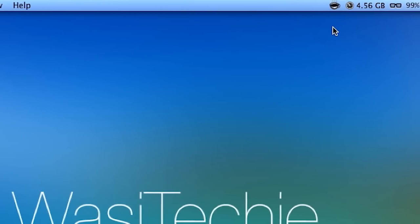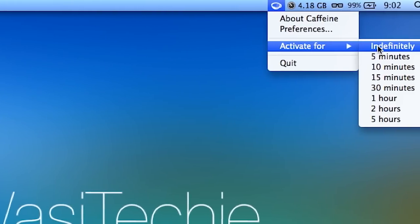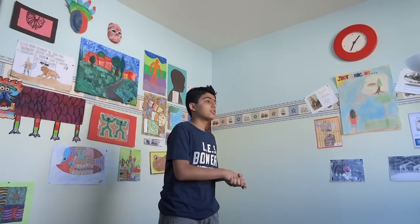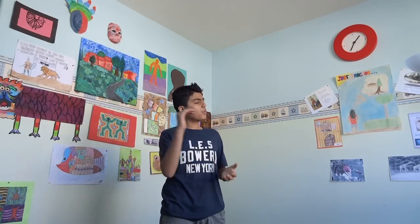Coming in at number 5 is an app called Caffeine. Caffeine basically does not let your Mac go to sleep, and that's all it does. You can change how long you want it to stay on — it can range from 5 minutes to 35 minutes or even longer, you can also keep it on forever. For example, if you're downloading a hefty file like OS X, which is about 5 gigabytes, it can take overnight. During that process you don't want your Mac to go to sleep, and that's why you would use Caffeine — it will keep your Mac from sleeping or hibernating throughout the duration of the download.